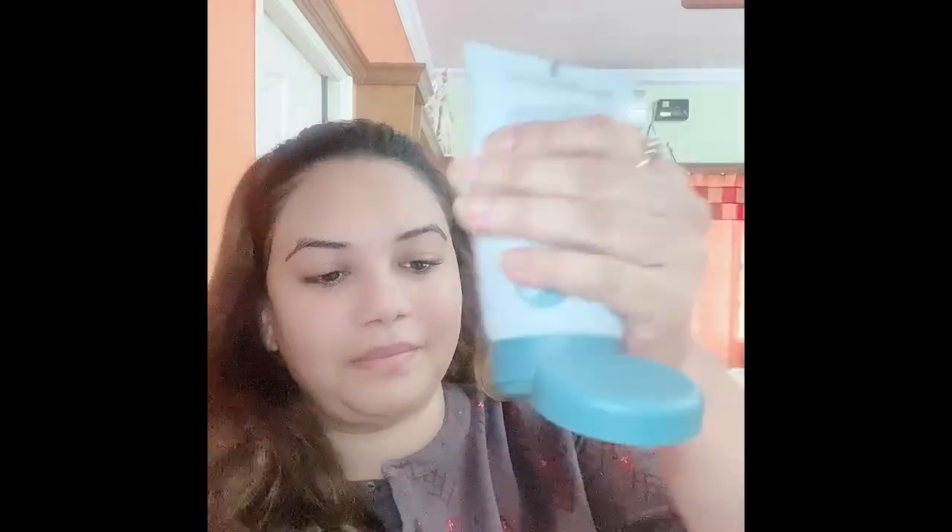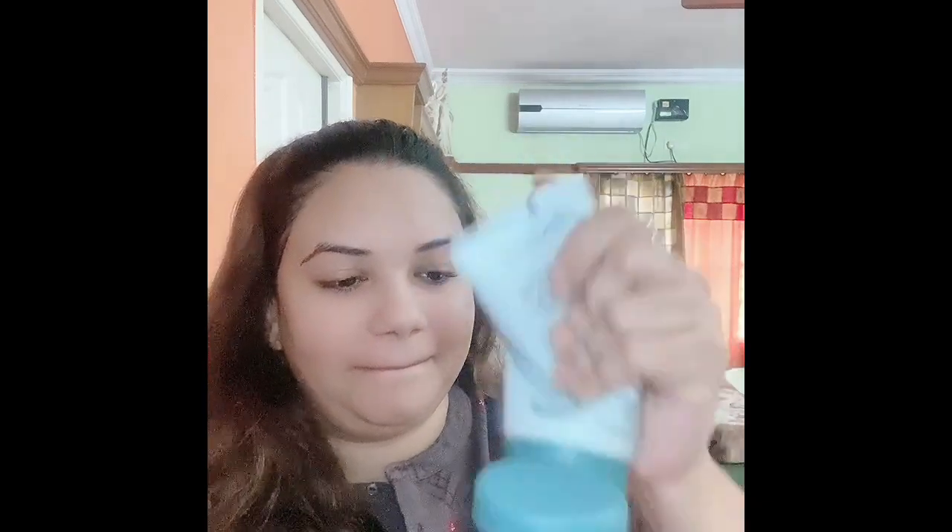Hi guys, welcome back to my channel. My face is all clean and I wanted to show y'all this moisturizer from Nutriderm. Y'all can see it is all over — this was my second bottle and very little is left. I'm moisturizing my face with it; by this y'all can know how much I love this moisturizer. If you all want a separate video on this, I have it in my last video on my channel so y'all can check.